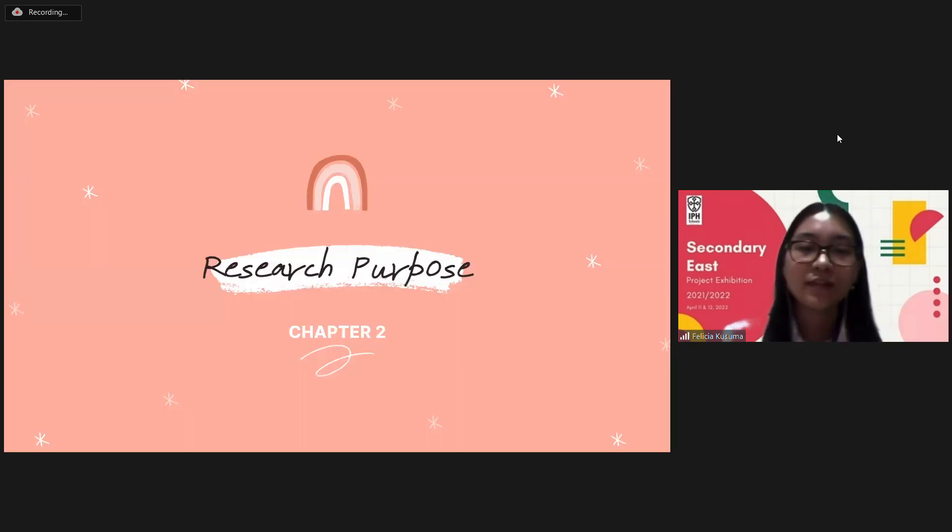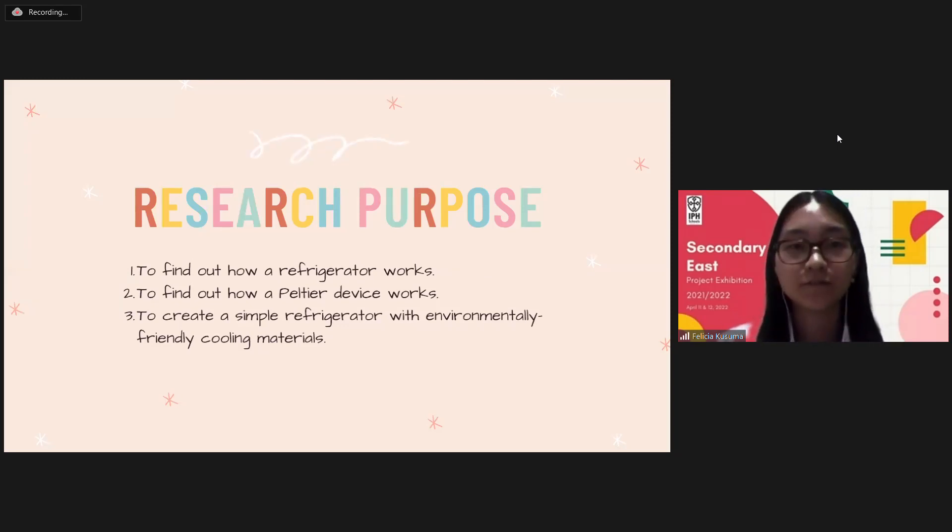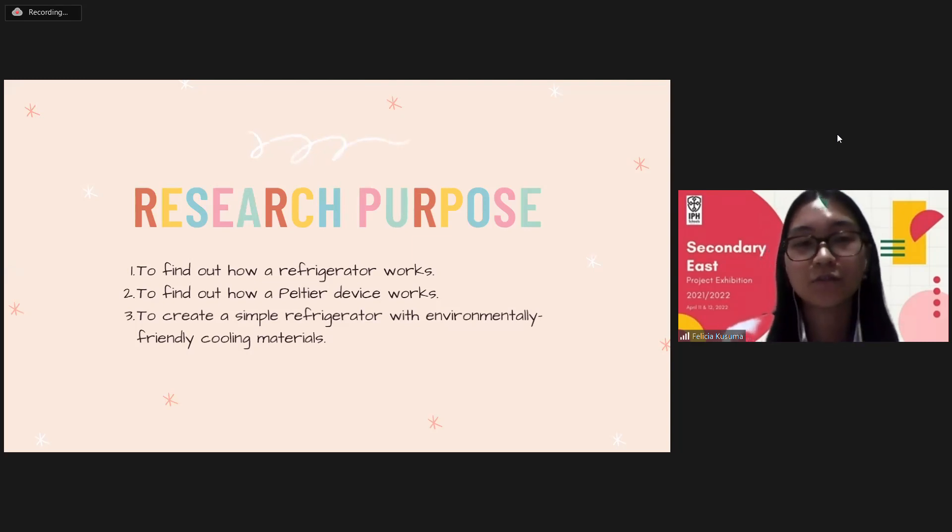Next, our research purpose. First, to find out how a refrigerator works. Second, to find out how a Peltier device works. And third, to create a simple refrigerator with eco-friendly cooling materials.